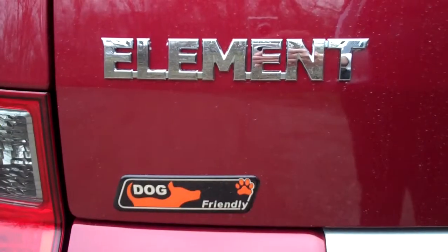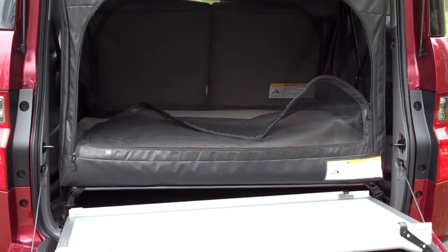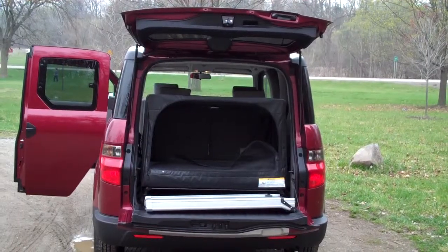So what makes this version of the Element dog-friendly? Part of it is the ramp and the dog carrier in the back, complete with pad and water dish.